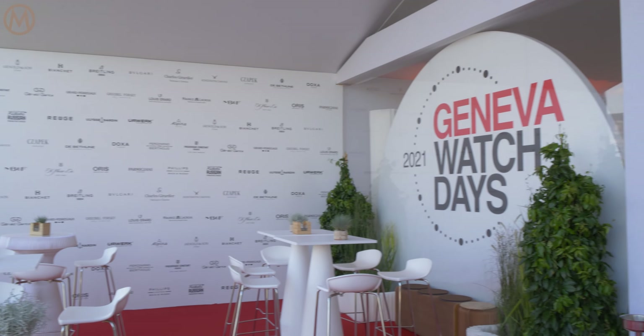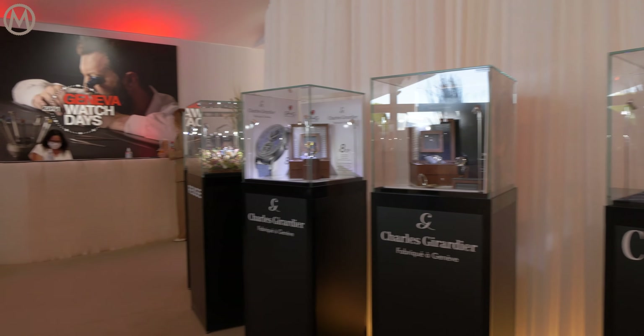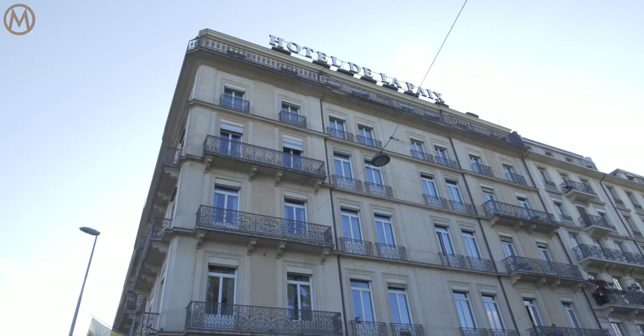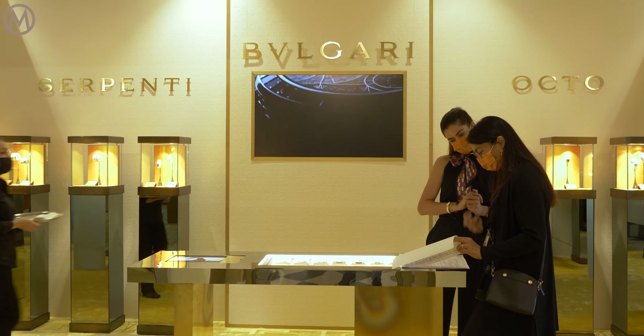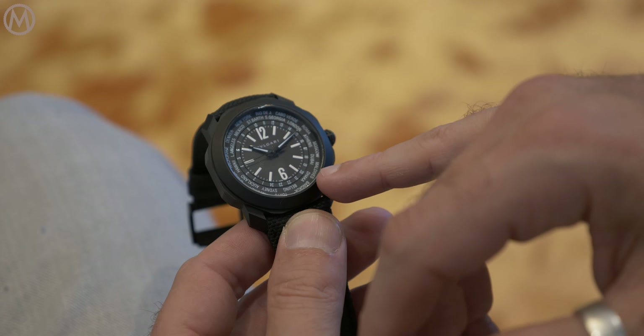Just a few words about the Geneva Watch Days — we are now 25 brands. We celebrate the return to physical events, and the way we celebrate it is not only with these meetings through digital presentations, but also with a public presentation of our products and meetings with the public.